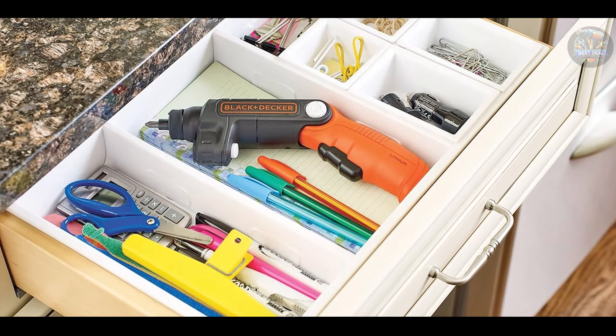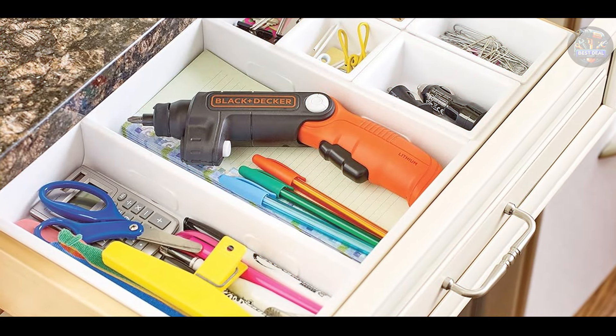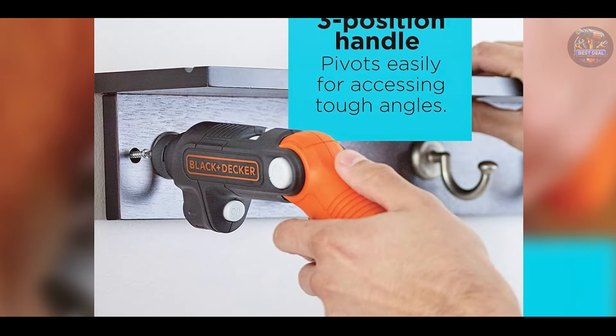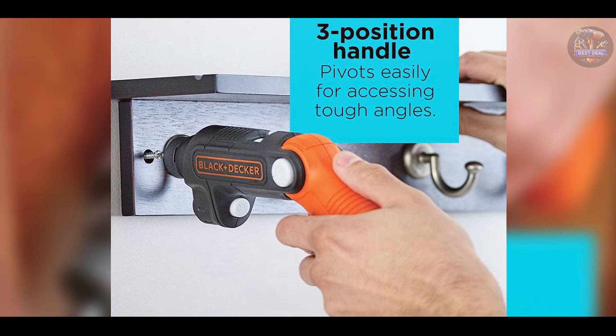Designed for occasional use around the home, the Black+Decker BDC-SFL20C is built to withstand typical household tasks, providing reliable performance over time.